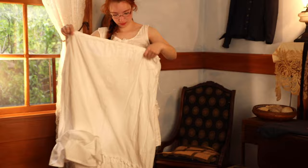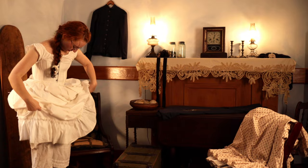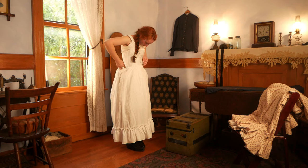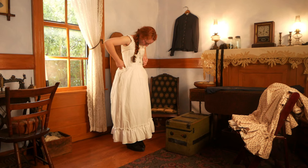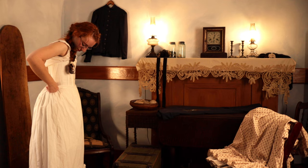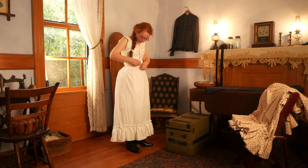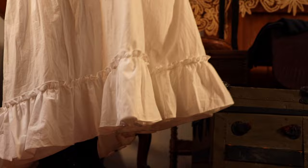Petticoats were another item worn by all classes, and could be very decorated or very plain. They kept the legs warmer, protected the dress from dirt, and were necessary for the skirts to fall stylishly. This one fastens with a drawstring at the back waist so it can fit many sizes. A ruffle at the hem provides some structure and shape and helps prevent the long hem from getting caught underfoot.